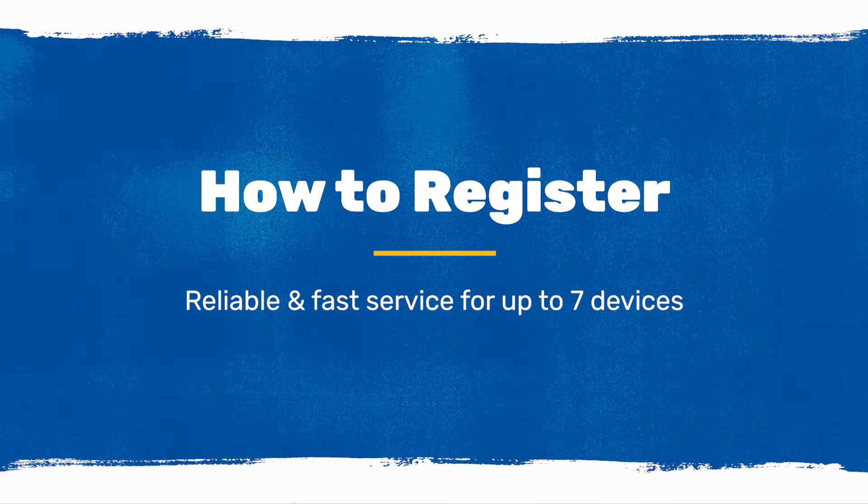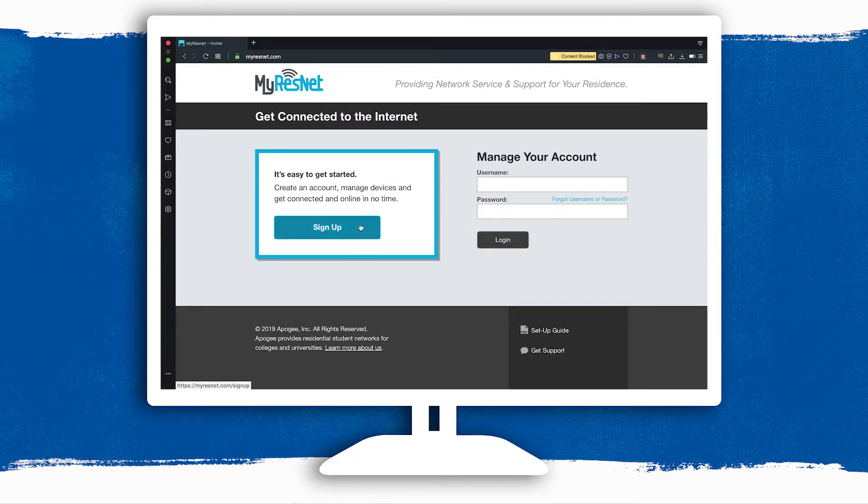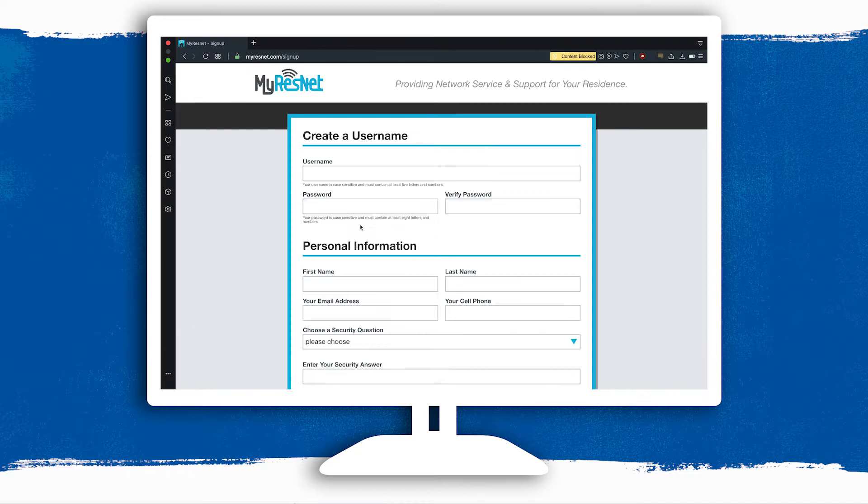Hey, I'm here to talk to you about setting up on Residence Hall Wi-Fi for students living on the Pittsburgh campus. First, you need to create your MyResNet account. Go to MyResNet.com and click to create a new account.